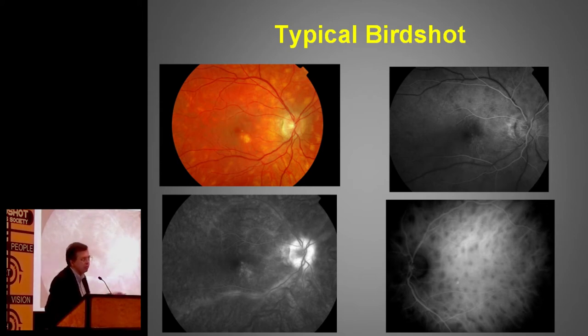This is what we normally see, and this is what makes it very classic. Anyone presenting with this kind of picture, the diagnosis will be made very quickly because it's really very typical. But as we heard before, a lot of patients don't read the books when they come, so we don't have the eyes looking the way that we're expecting them to, and that's what generates some delay.